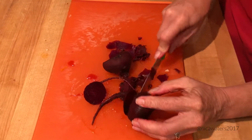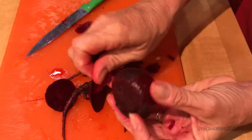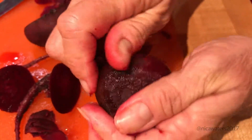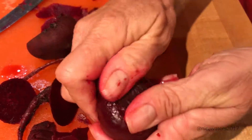Cut off the end of this. Just rub it right off. Gorgeous. Look at that beautiful color. Those of you who don't like beets, I'm so sorry — you were just missing out big time. But oh well, more for me. That's all I have to say.